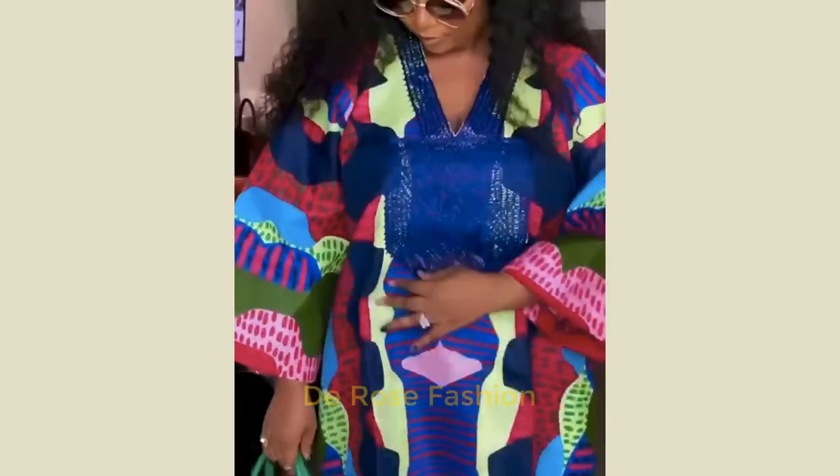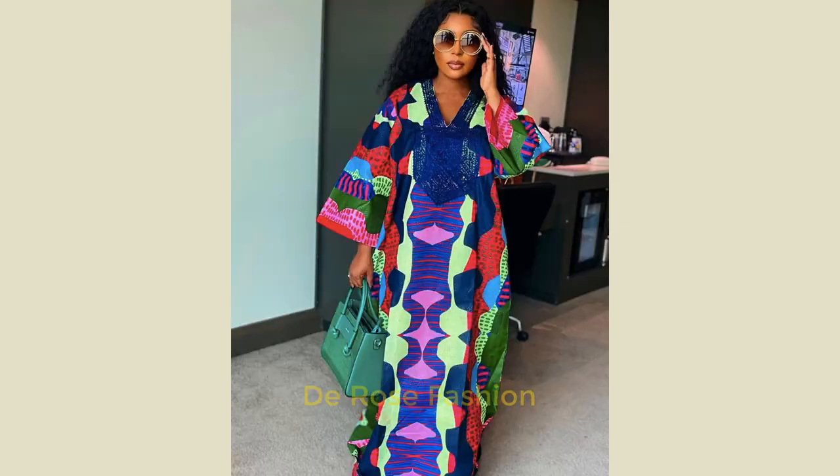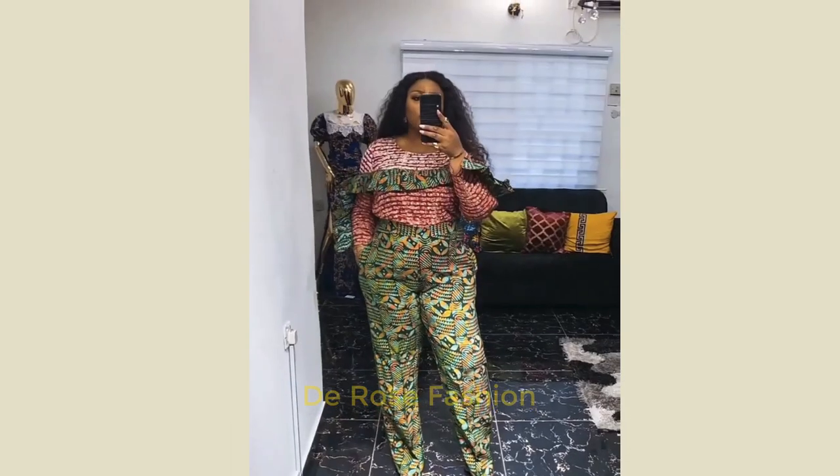Here is the boba gown looking so beautiful — you can see the hand is flared. I have a clear picture of the boba gown here and you can see how beautiful it's looking. This outfit here is custom made, looking so beautiful. You can have it for yourself for anything you want to go to.